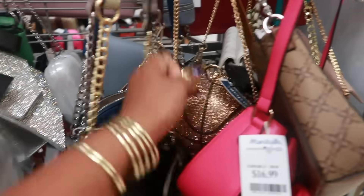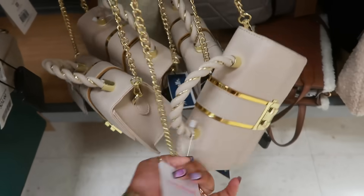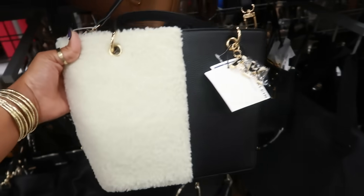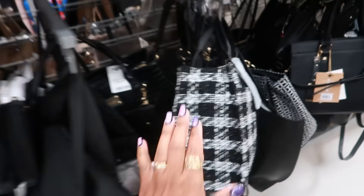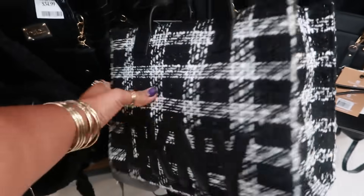Look at this basketball purse — 25 dollars! And there's a rosebud one that's kind of cute. Look at this Incline bag with the sherpa on one side for 25 dollars.